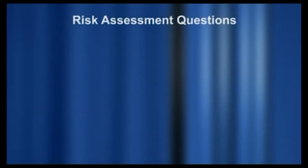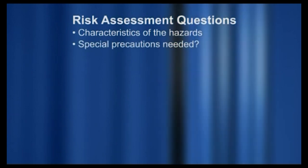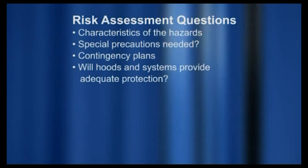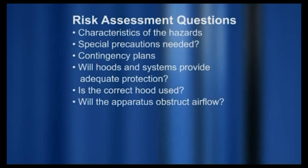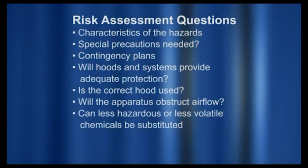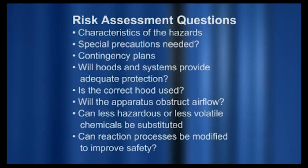The following questions may be useful to facilitate this process: What are the characteristics of the hazards associated with the procedure? Do special precautions need to be taken? What is the contingency plan? Will the hoods and systems used provide adequate protection? Is the correct hood being used for the experiment? Will the equipment and apparatus fit comfortably in the hood without obstructing the airflow? Can the reaction be carried out with less hazardous or less volatile chemicals? Can reaction processes be modified to improve safety and reduce losses to the environment?